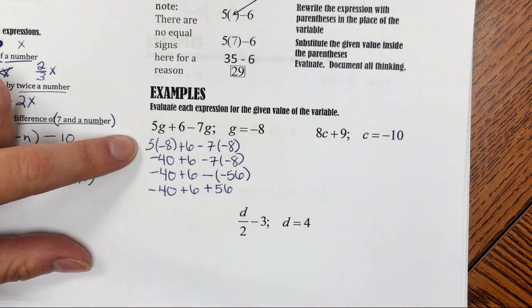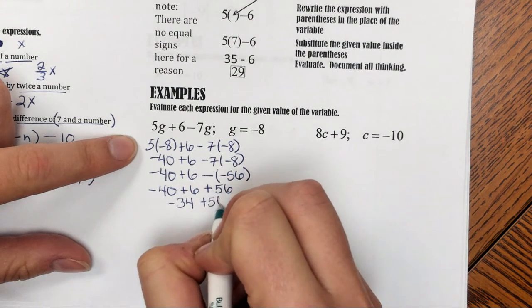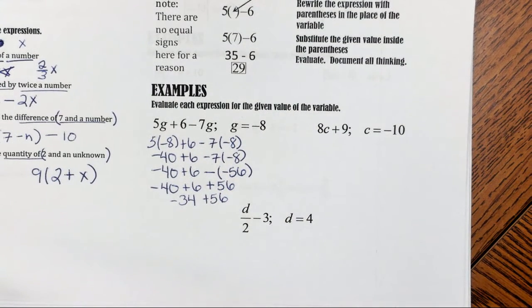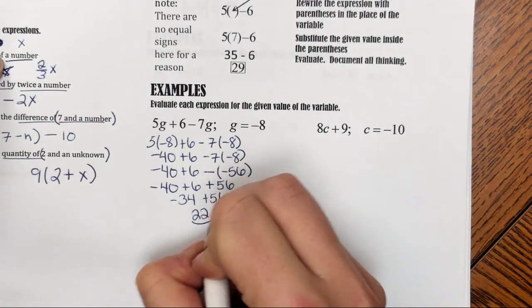Negative 40 plus 6 is negative 34, plus 56. At any point you want to use a calculator to back yourself up and double check your math, you can. So negative 34 plus 56 gives me a positive 22 as my final answer.